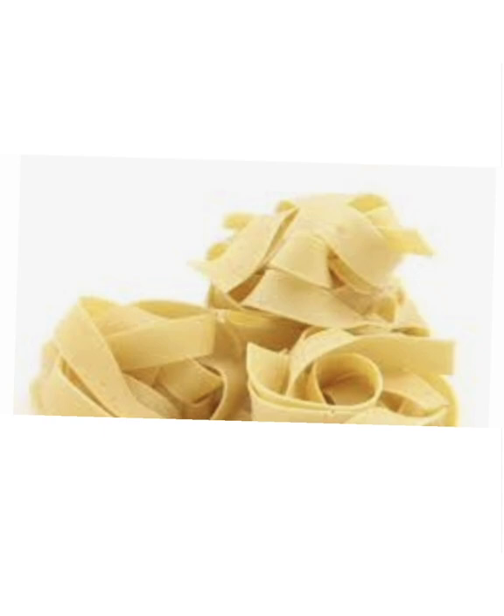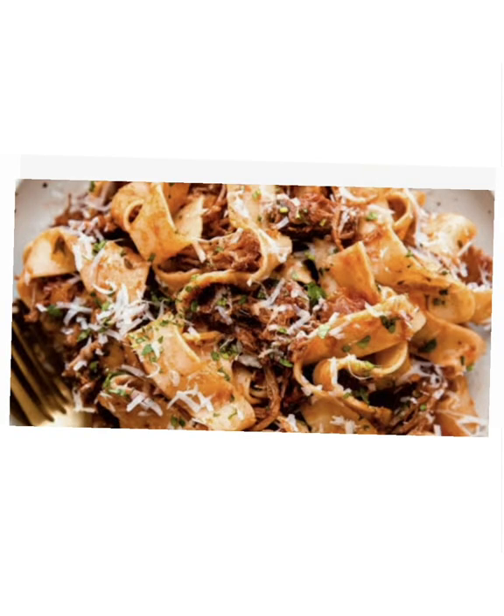Pappardelle pasta noodles are even better at meshing with rich, meat-based sauces. For example, it's most commonly used in ragù or bolognese, but it's also great for seafood pasta dishes. It's big and sturdy, so you can throw any hearty sauce its way.